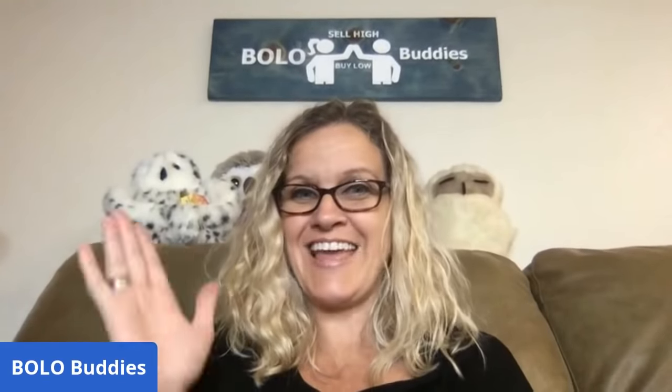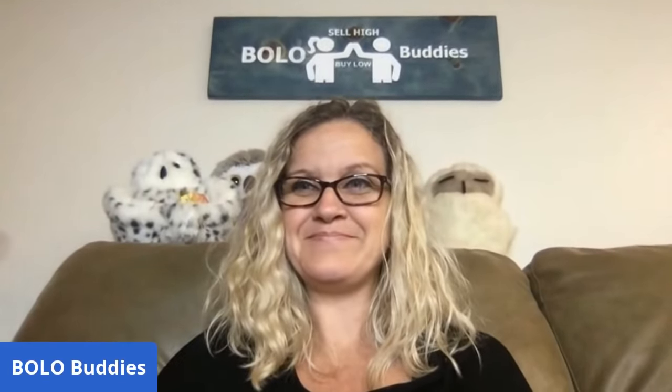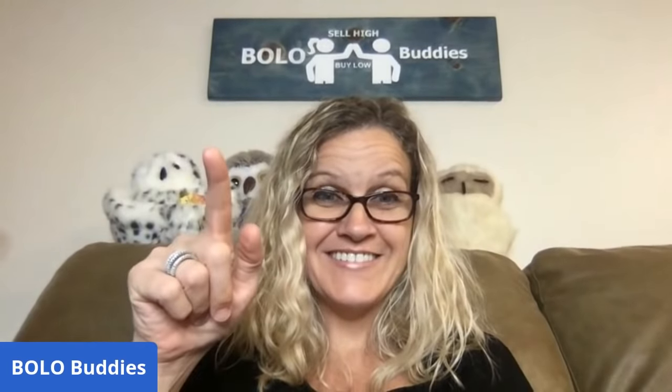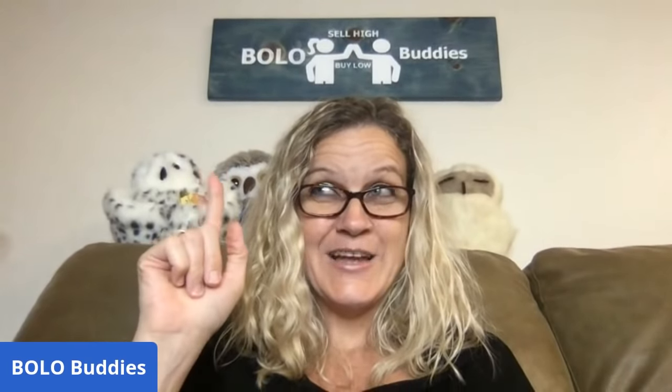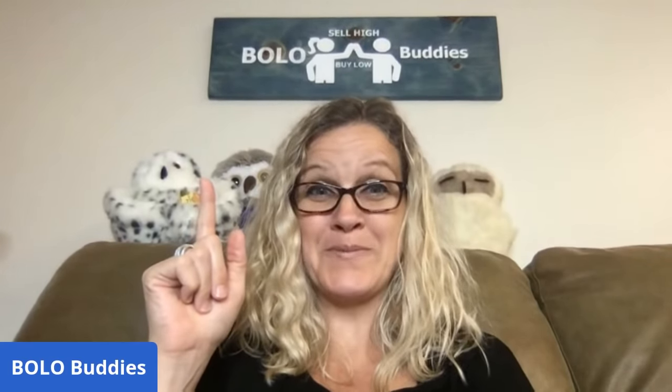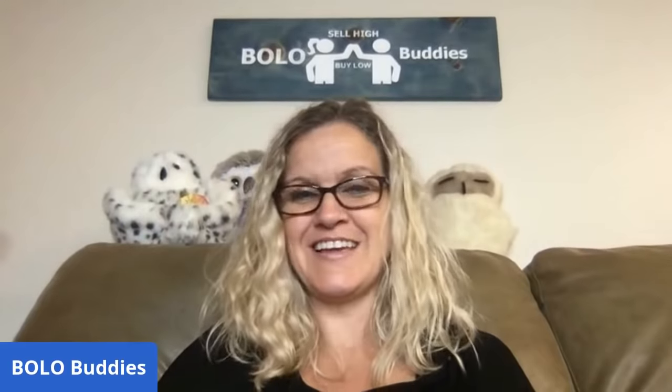Thank you for being here and thanks for watching! Subscribe, comment, like. Put a pumpkin emoji down in the comments — if there's not one, just write 'pumpkin' — if you made it this far. Thanks, you guys!